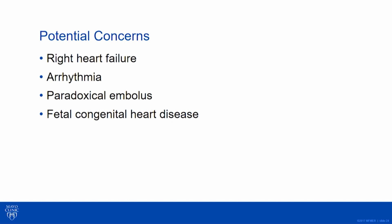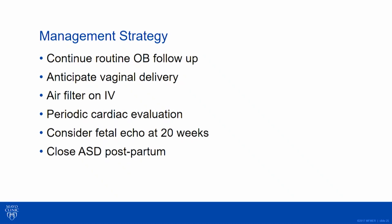Paradoxical embolism gets everybody's attention — everybody wants to put these ladies on Lovenox. We have to think about what the risk of that is. And then fetal congenital heart disease — what often doesn't get raised is: what's the risk of neonatal complication? We often think of it as all or nothing: can you have a pregnancy, what's mom's risk, what's the risk of fetal congenital disease — but not what's the risk of things like preeclampsia, early delivery, or being small for gestational age.